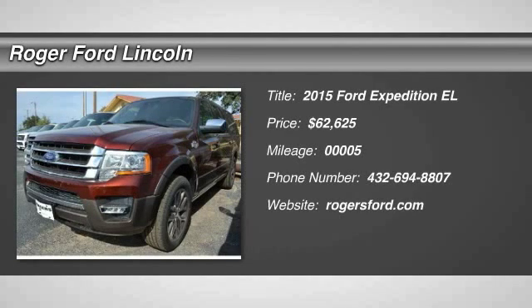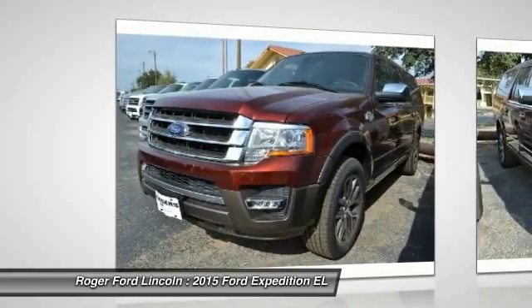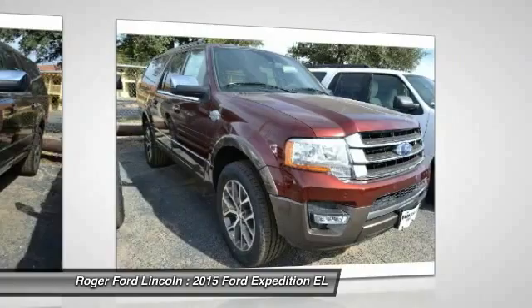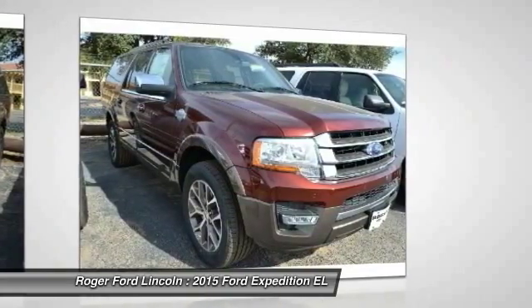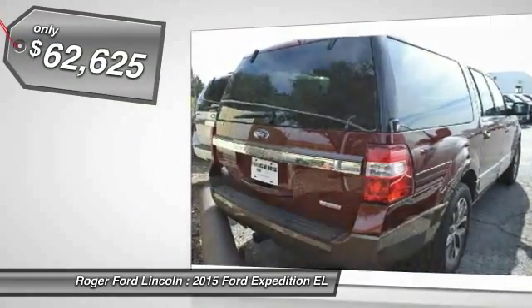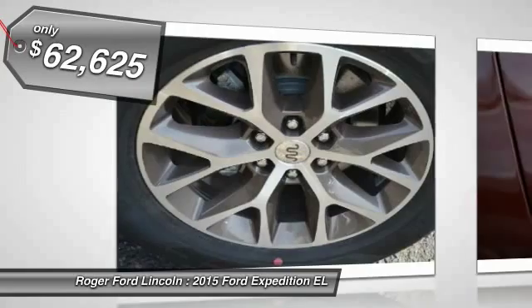The 2015 Expedition EL. This is the largest SUV in the Ford lineup with seating capabilities of up to 9 people. The Expedition EL is the elongated version of the standard Expedition and offers generous cabin space, aggressive looks, and outstanding towing capabilities. And is priced below $65,000.